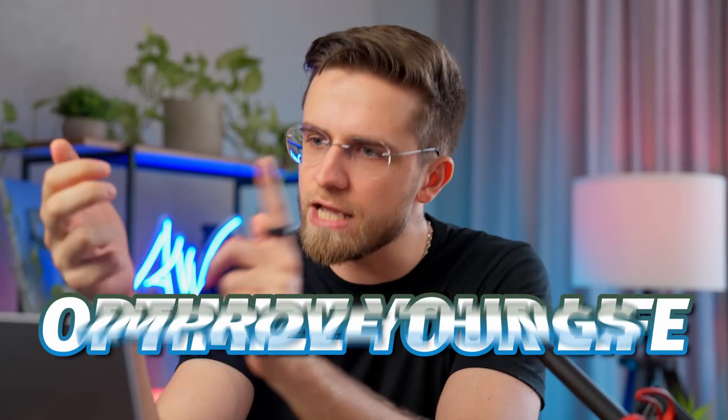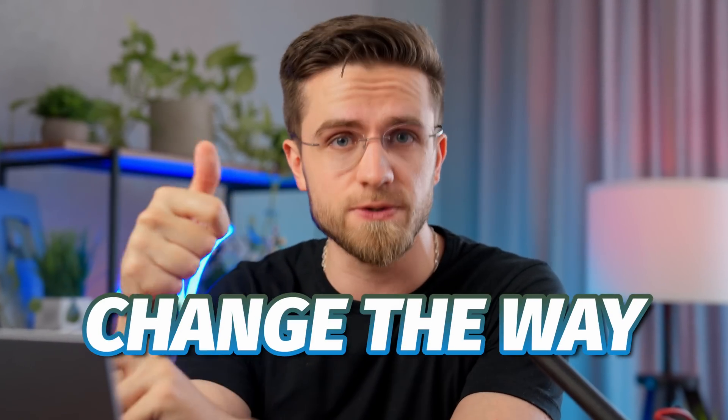Did you think we're done with cool AI tools other than ChatGPT? No, not even close. There are still hundreds and thousands of AI tools worthy of your attention. In this video, I'm going to introduce you to some of them. Get ready to optimize your life, improve things, and change the way you do things with these amazing AI tools.